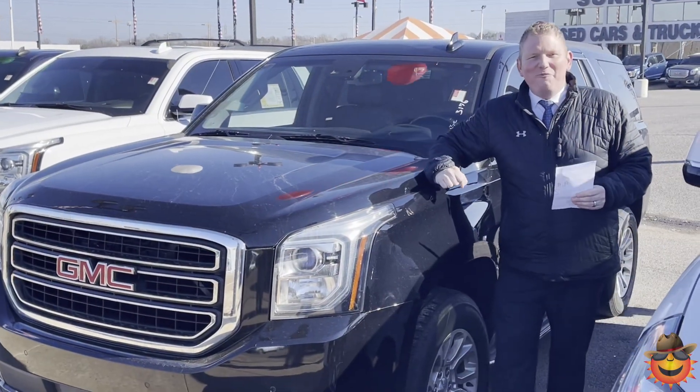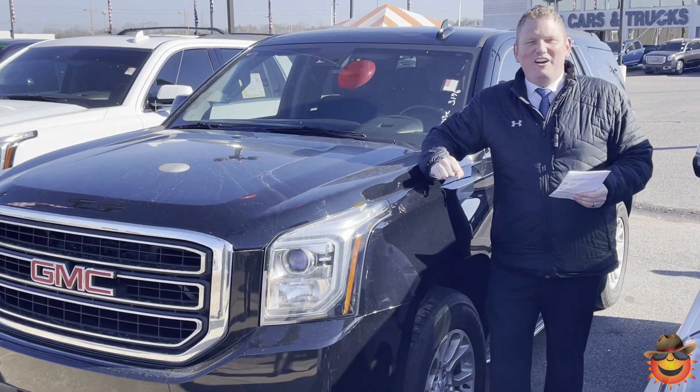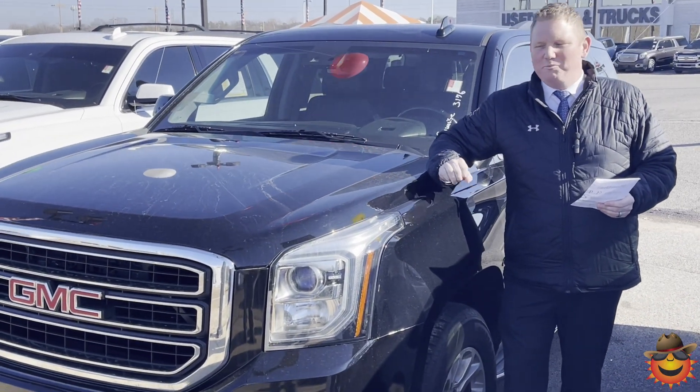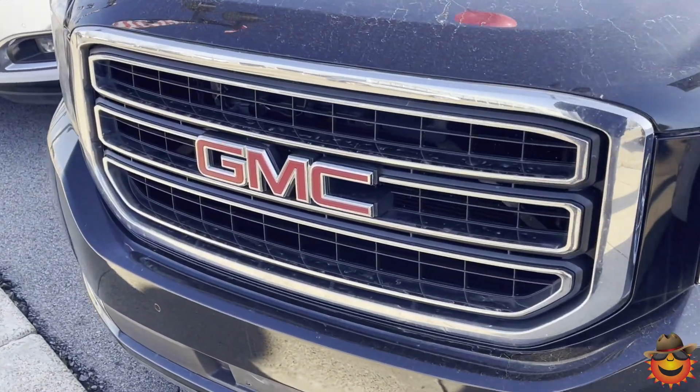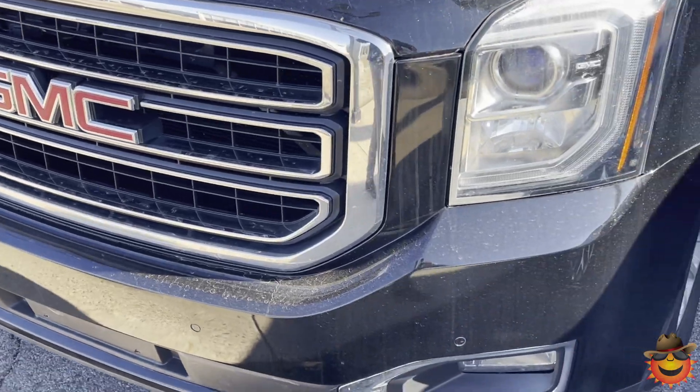With lots of room for the family and extra cargo space, this is just what you need. Hey guys, it's Dominic Coon here, General Manager of Sunrise on Covington Pike, and today we'll be talking about this beautiful 2016 SLT Yukon with only a hundred thousand miles.